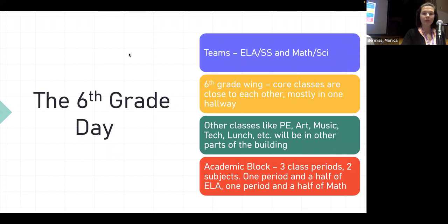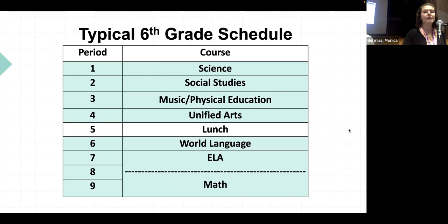We wanted to show a sample schedule so you can get an idea of what that structure looks like, including the academic block. Students might have science and social studies in the morning, some unified arts classes, an alternating of music with PE. Everybody eats lunch together fifth period — all sixth graders at the same time. The academic block is ELA and math spread over three periods — essentially a period and a half of each, giving a little extra time built in for those subjects.